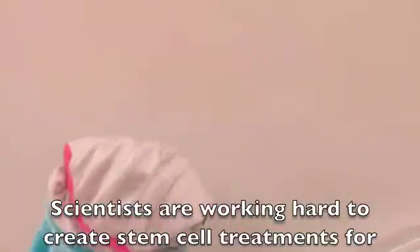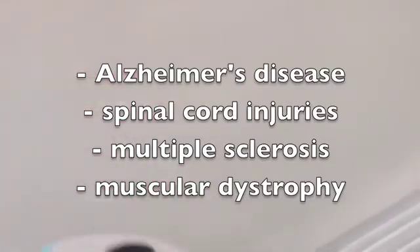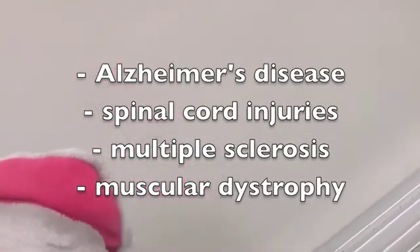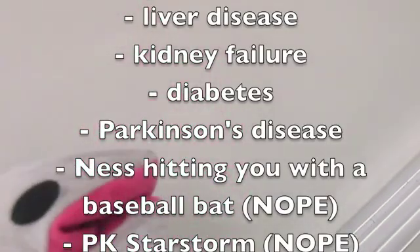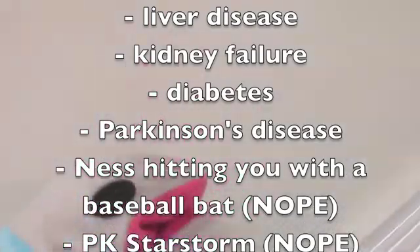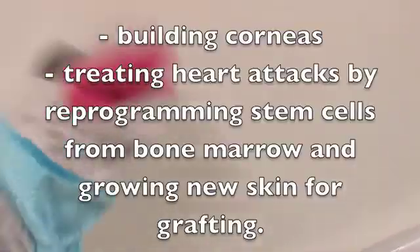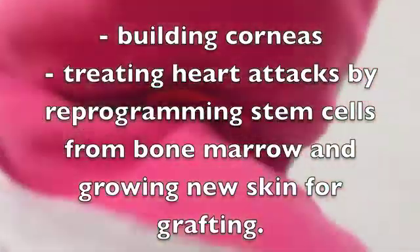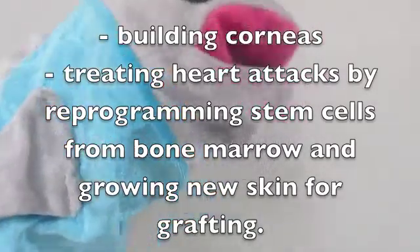Scientists are working hard to create stem cell treatments for every single condition, from Alzheimer's disease, spinal cord injuries, multiple sclerosis, and muscular dystrophy, to liver disease, kidney failure, diabetes, and Parkinson's disease. Projects currently going on using stem cells include building human corneas — that's the part of the eye that gives it the most power — and treating heart attacks by reprogramming stem cells from the bone marrow, and growing new skin.